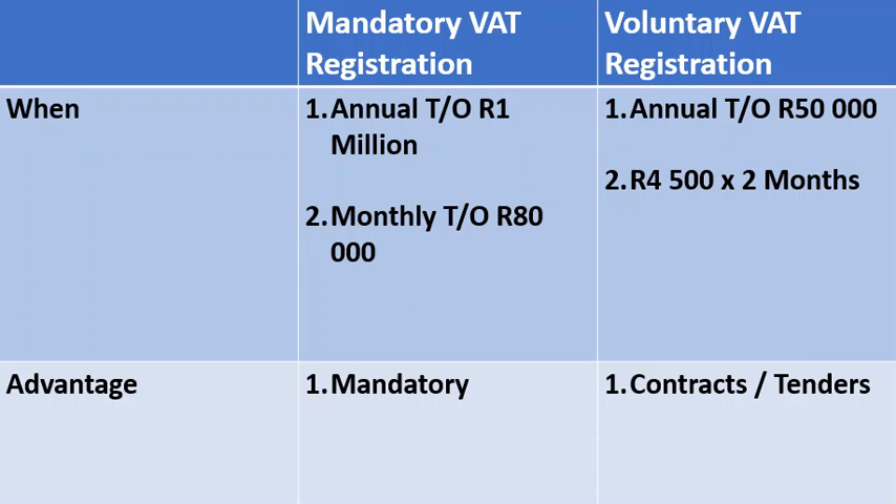I will start with mandatory first. When your annual turnover exceeds 1 million Rand, you are required by SARS to register for VAT. You can also register when you estimate that your annual turnover will exceed 1 million Rand for the year, if you have a consecutive monthly turnover of 80,000 Rand.